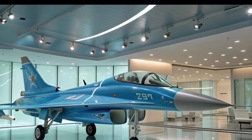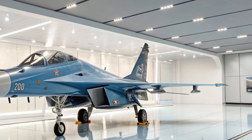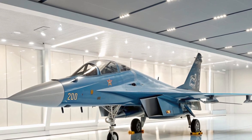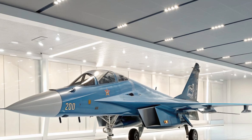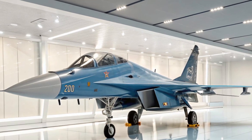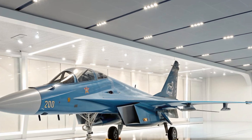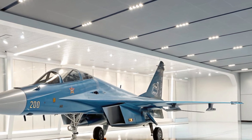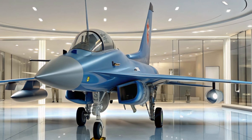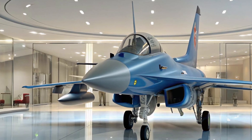Avionics is where the J-10C really stands out. The jet is equipped with an active electronically scanned array (AESA) radar, which is the same class of radar used in top-tier western jets like the F-35 and F-16V. AESA radar allows the J-10C to track multiple targets simultaneously with great accuracy and resistance to electronic jamming. Along with advanced electronic warfare systems, the aircraft can operate in heavily contested airspace without being easily detected or neutralized.